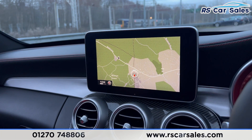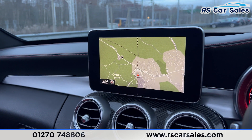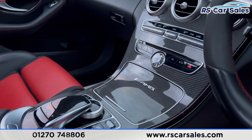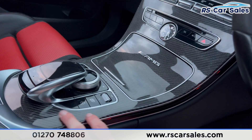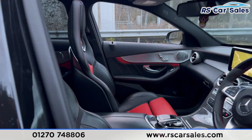We have the main infotainment screen in the centre with sat nav, DAB radio, Bluetooth phone connectivity and much more. We also have carbon fibre trim in the centre along with the adaptive suspension and sports exhaust buttons.